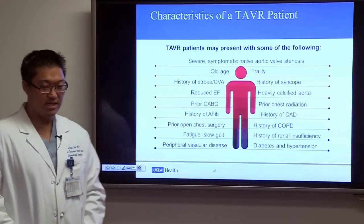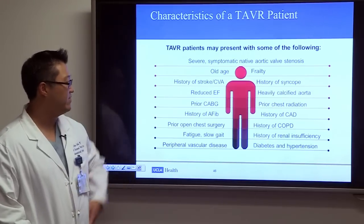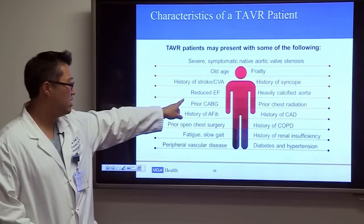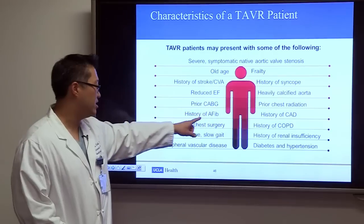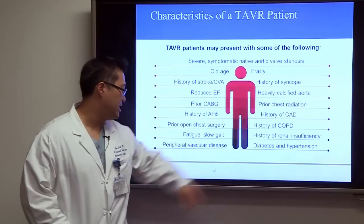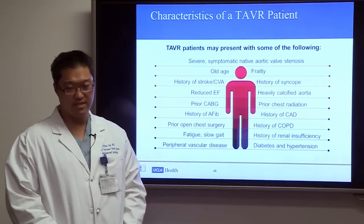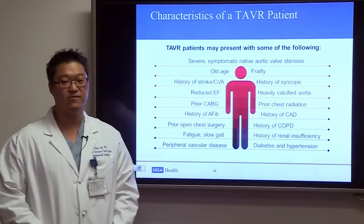TAVR patients typically have severe symptomatic aortic stenosis and may also be elderly, frail, have a history of stroke, reduced ejection fraction cardiomyopathy, a heavily calcified aorta, significant lung disease, diabetes, or peripheral vascular disease. All these factors increase the risk of complications with open surgery, making these patients candidates for TAVR.